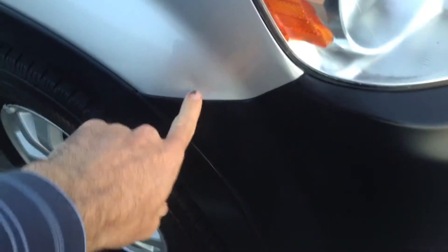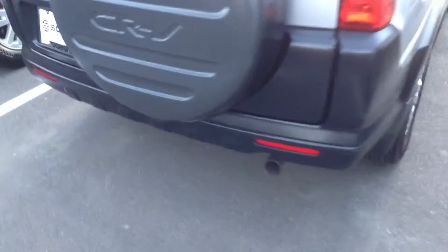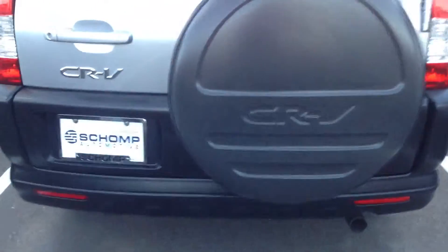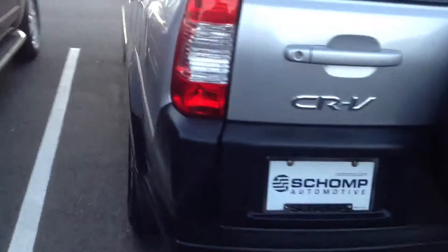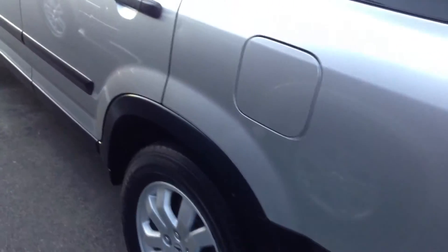It's in very good condition. I am seeing one little bruise there. Other than that, the whole passenger side looks to be in great condition. Tires still got good tread left on them. No bumps or bruises on the rear of the vehicle. The driver side looks to be in great condition as well.